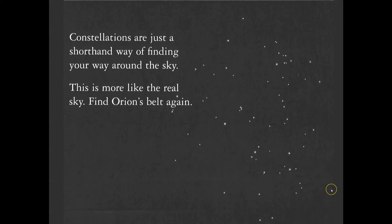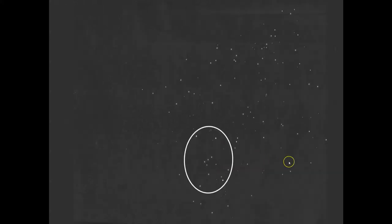A little bigger patch of sky — see if you can find Orion. Right there. A bigger piece of sky to see the entire body, not just the belt. Here's Taurus the bull, and these are the Pleiades star cluster. Right here is the body, and the belt.